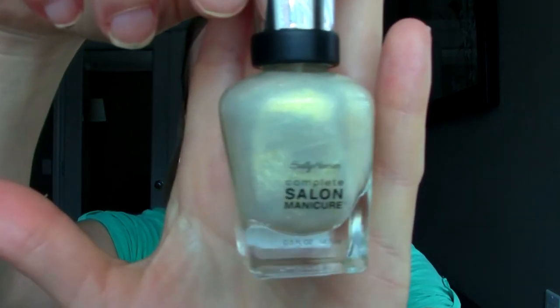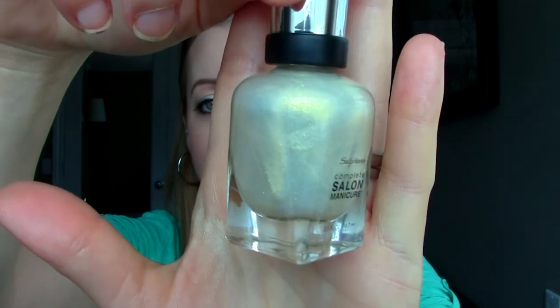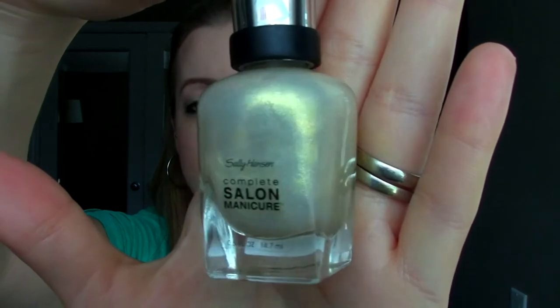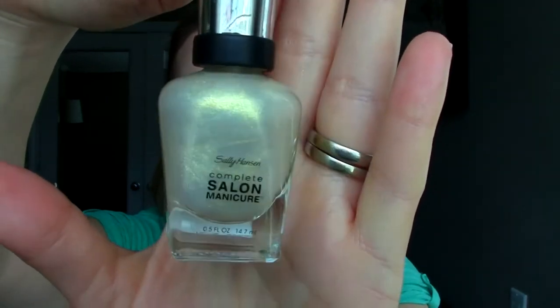A third nail polish favorite is from Sally Hansen Complete Salon Manicure. I really like this formula because of the brush. The color is Debutant and it's a sparkly one but very very fine sparkle. It's like an opalescent gold yellowy-toned glittery nail polish. I really like it — it's very neutral and goes on quite opaque, which is great for a shimmery one since usually they're quite sheer. So yeah, that has been a favorite.